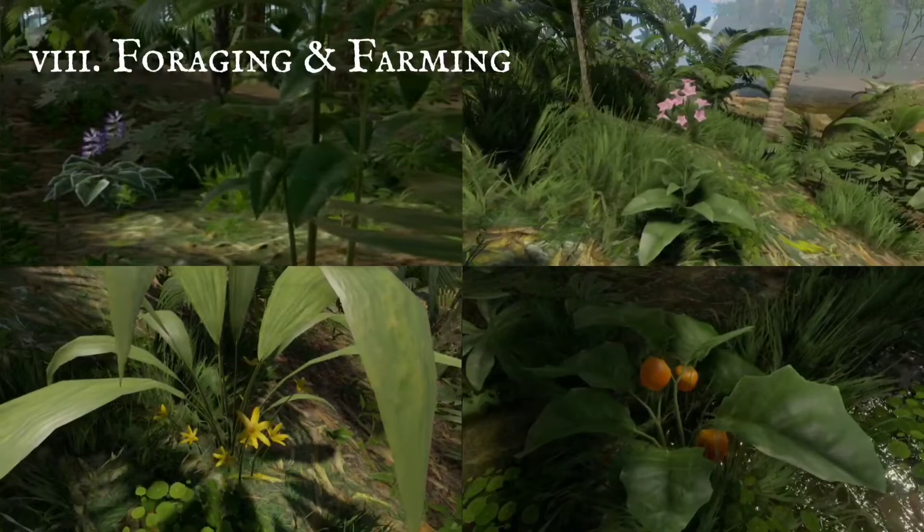Planters that are larger are good for growing trees. You'll need more logs and sticks, to construct a few of these.